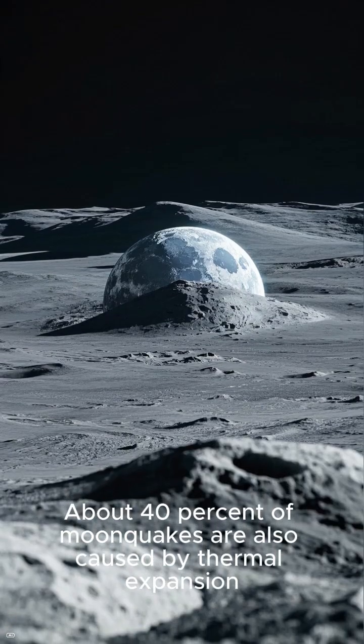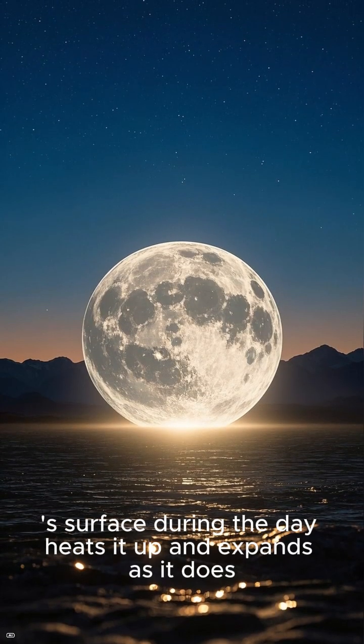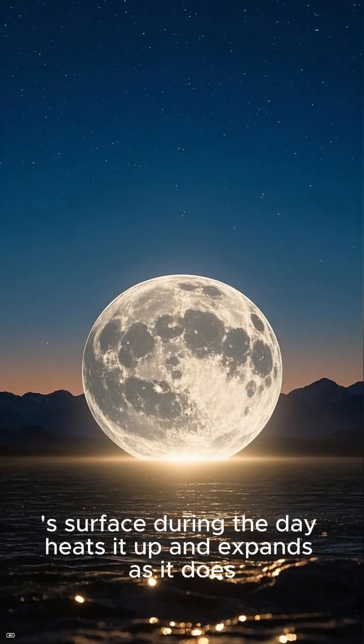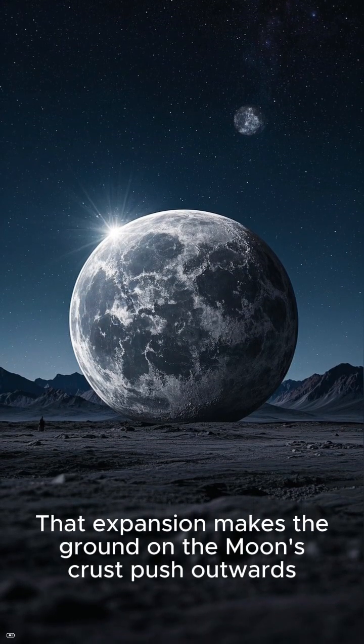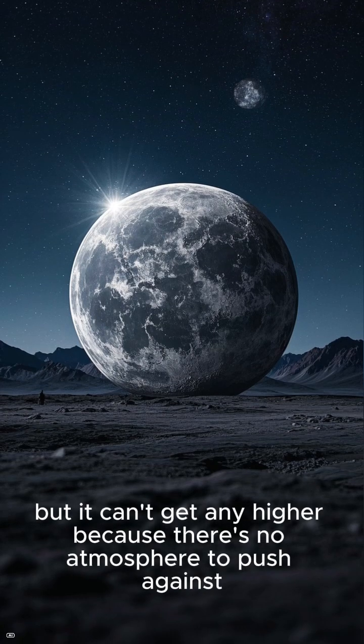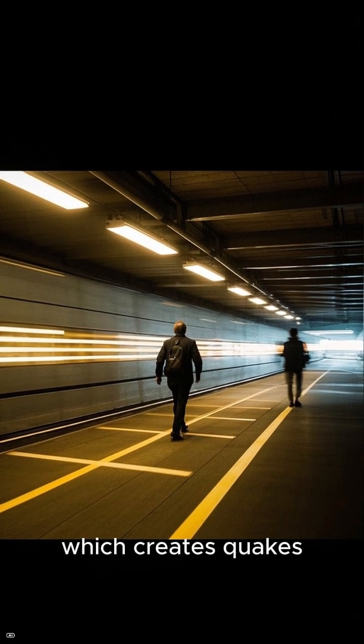About 40% of moonquakes are also caused by thermal expansion. The sunlight that hits the moon's surface during the day heats it up and expands as it does. That expansion makes the ground on the moon's crust push outwards, but it can't get any higher because there's no atmosphere to push against. So instead, it pushes sideways, which creates quakes.